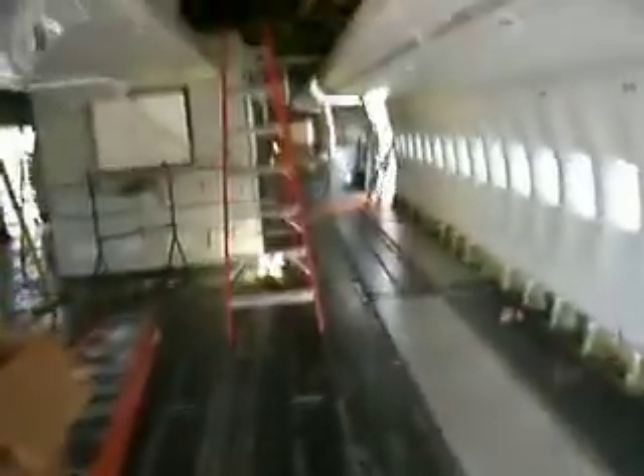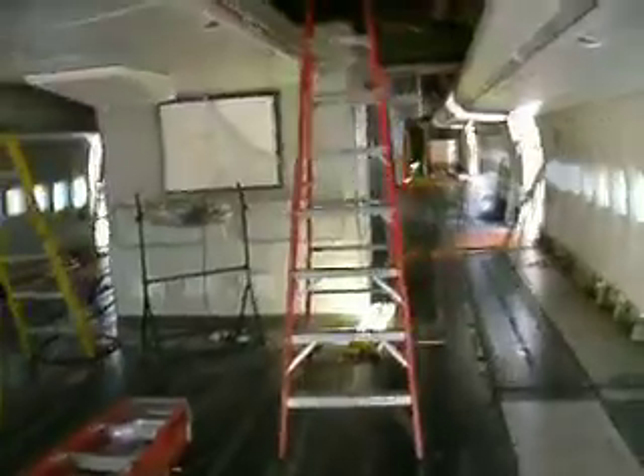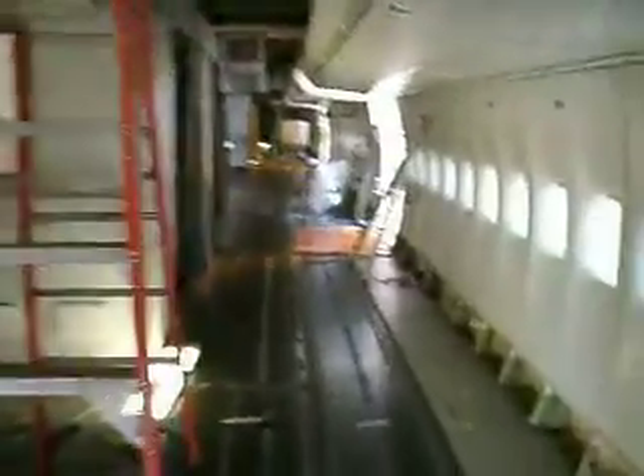We're going to walk through, and I want you to appreciate how big this thing is without the seats, without all the interior equipment. We're coming up here, folks, to one of the galleys. Here's one of the galley areas — still under construction or inspection, so to speak.